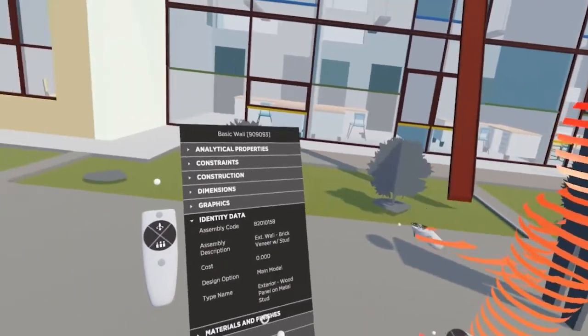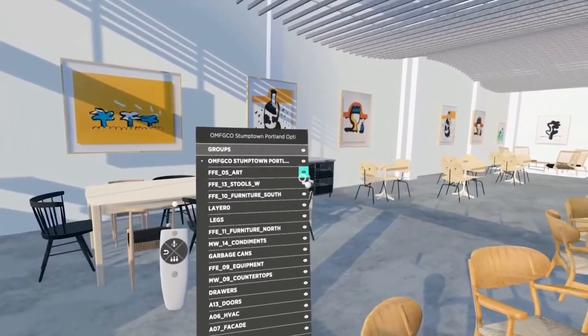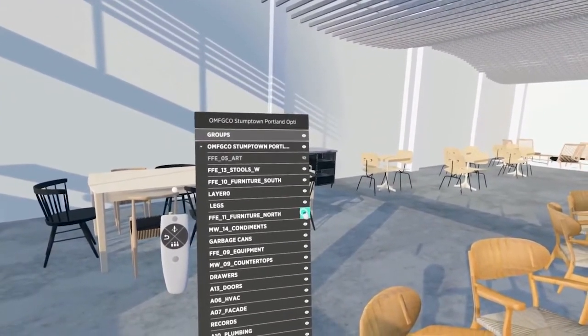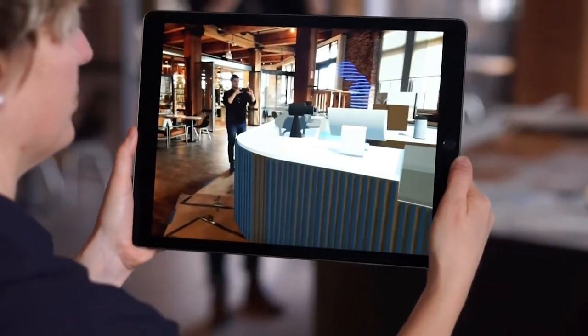Immersed in a shared virtual space, with native support for SketchUp and Revit, The Wild aims to shape the future of collaboration by connecting people and their ideas across distance into a shared experience.